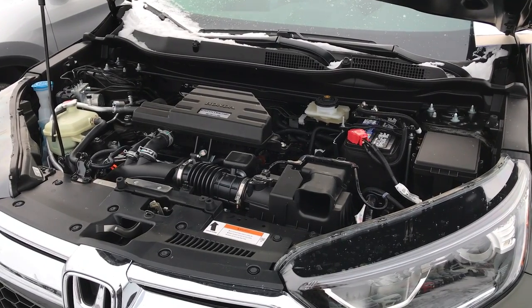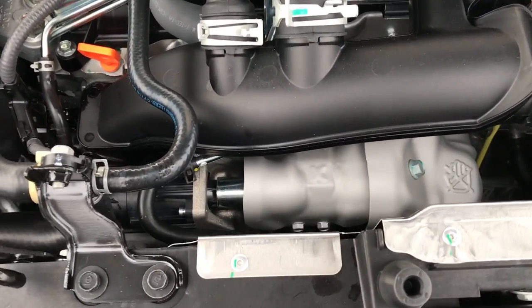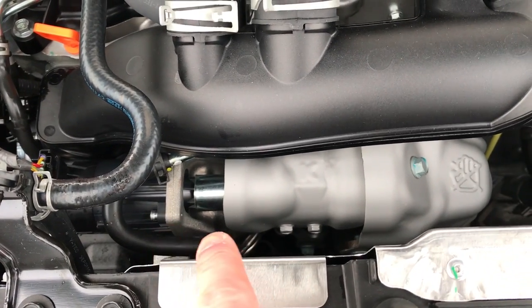That peak torque is all the way from 2,000 up to 5,000 RPMs, so a lot of usable torque there. A lot of people ask me where the turbo is, and it's actually kind of hidden right up front here, right in there.